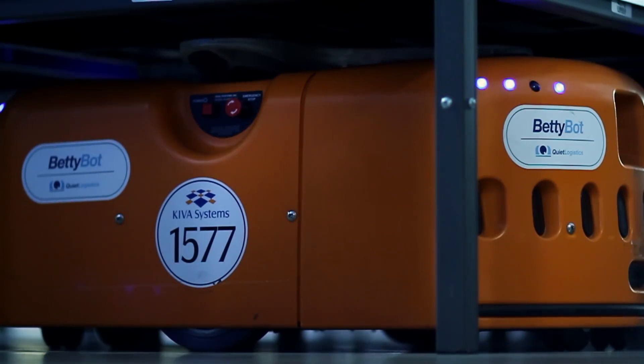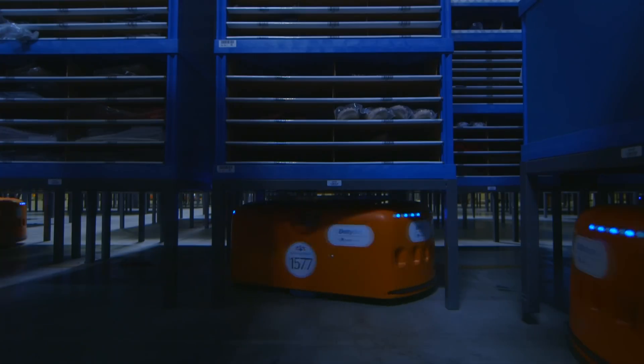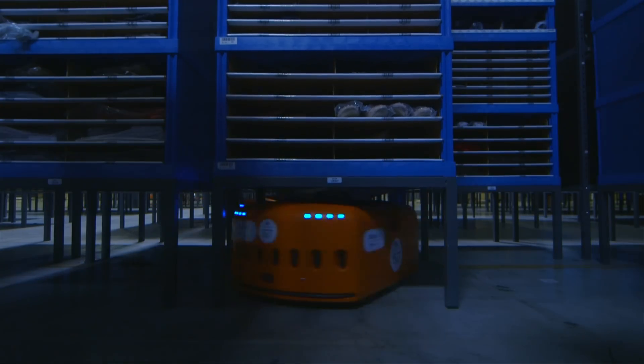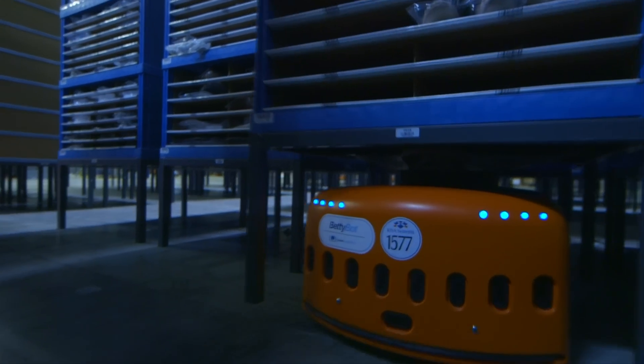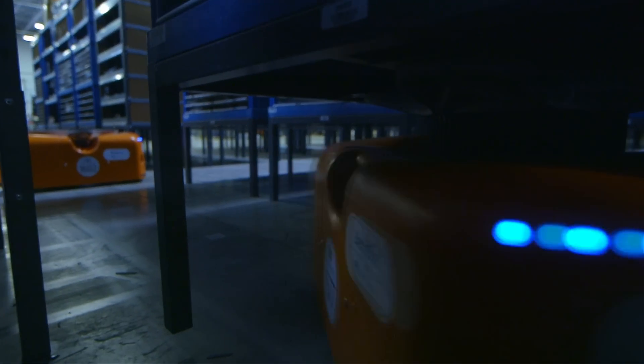When Betty Bott reaches her target, she slides beneath the pod and lifts it off the floor. She carries your purchase through the warehouse street.